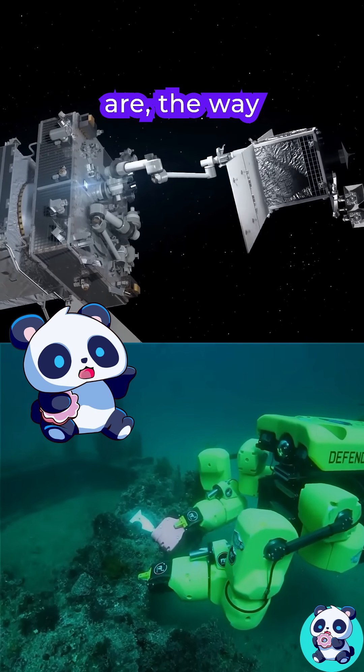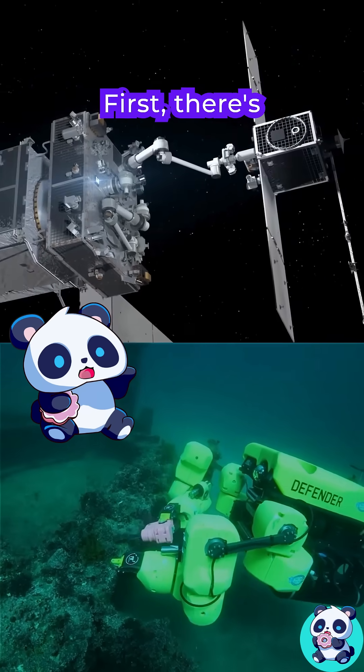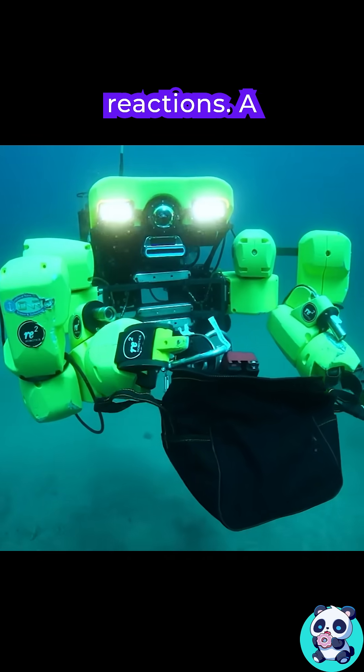As different as space and the deep sea are, the way we design robots for them is surprisingly similar. First, here's how we design them to move. With little to no friction, every movement causes equal and opposite reactions.